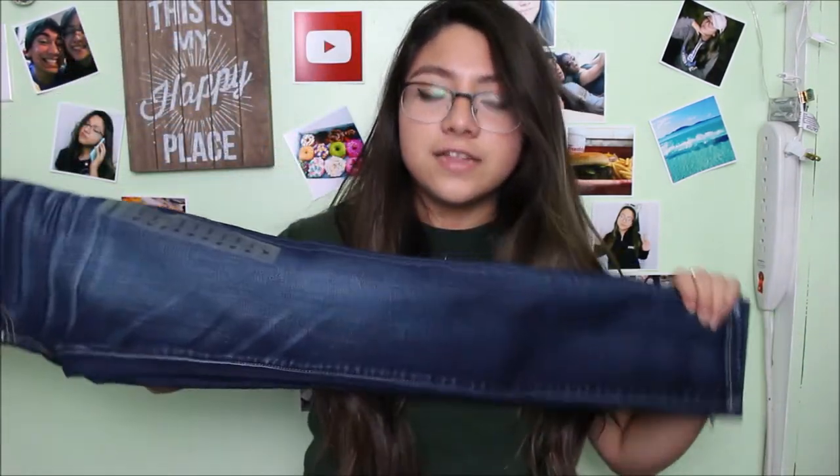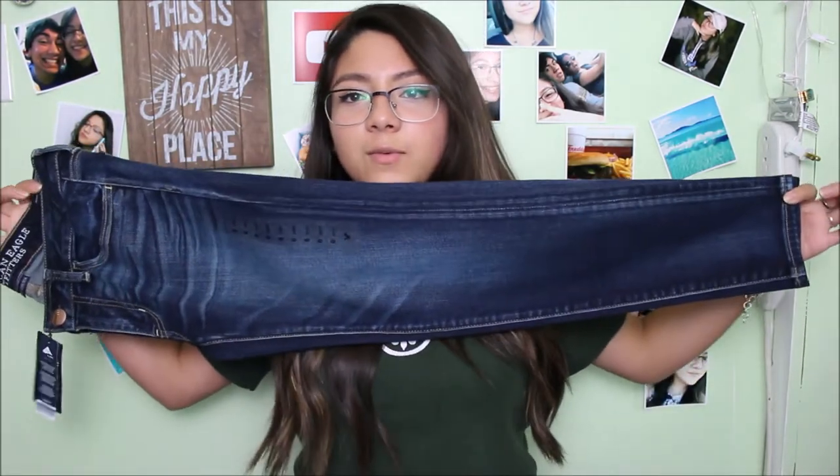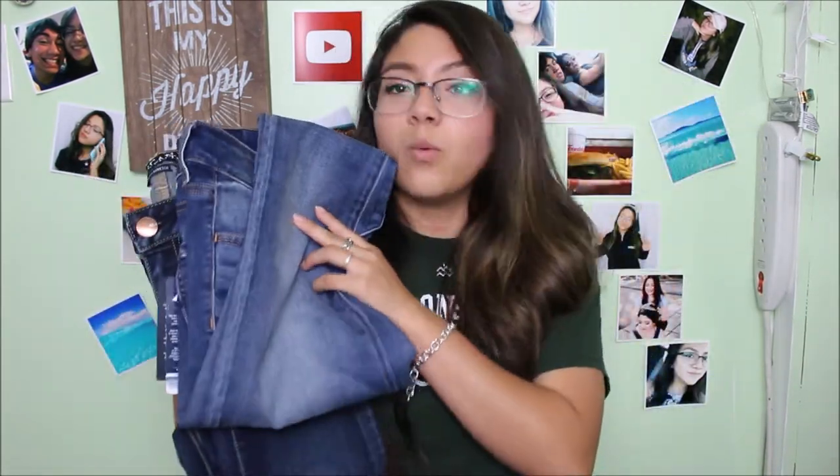The next things are from American Eagle, also from Missouri. The first thing I got are these jeans — the darker washed ones. I got two dark washed but one is darker than the other, so these are the darkest. I'm in a size six short, and my pants literally fit in the entire frame. They're real nice and soft. I got the same exact pair in just a lighter wash.